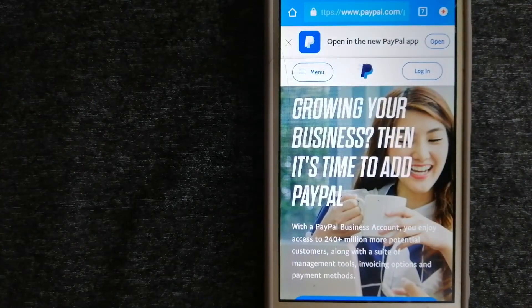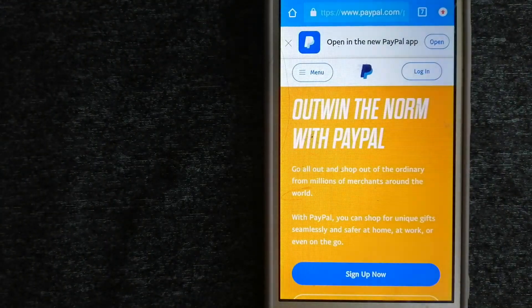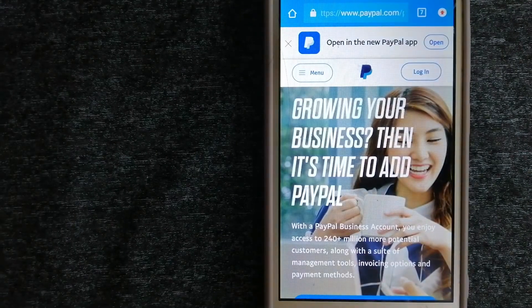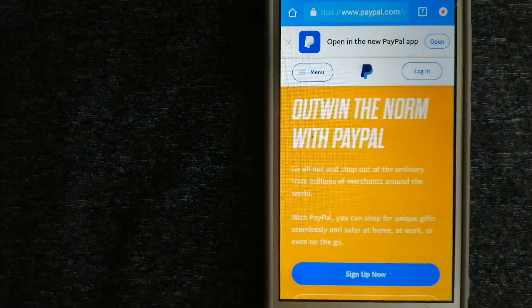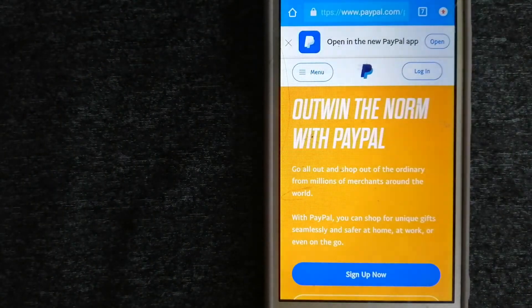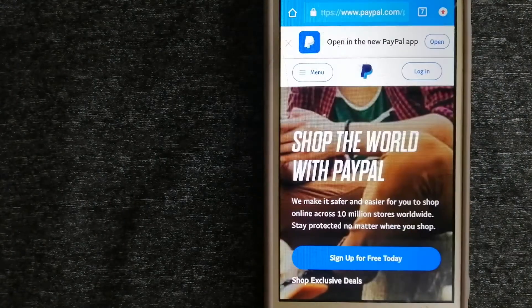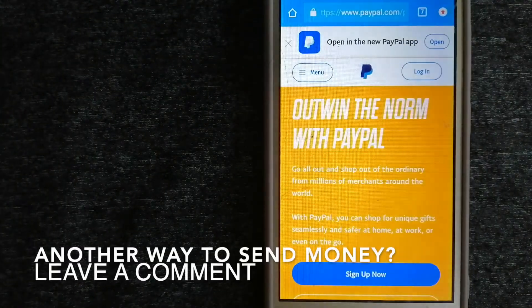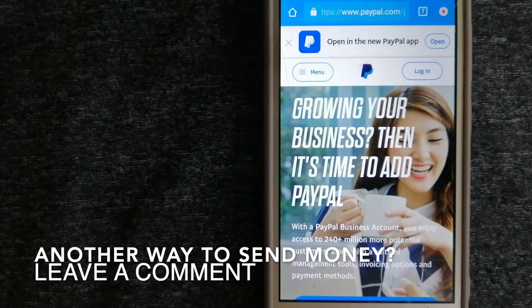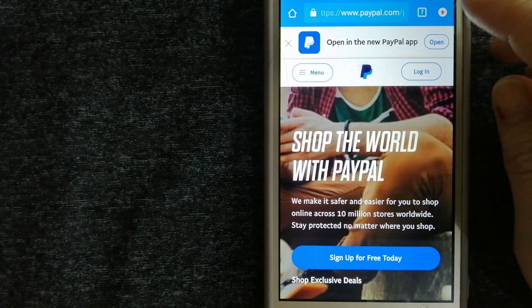Our second option is PayPal, an online payment system that makes paying for things online and sending or receiving money safe and secure. When you link your bank account, credit card, or debit card to your PayPal account, you can use it to make purchases at participating stores. PayPal acts as a middleman between your bank and merchants, keeping your payment information secure. You can also use it to send or receive money to friends and family. Check the video description for more.